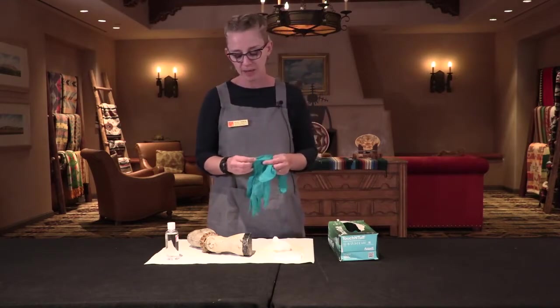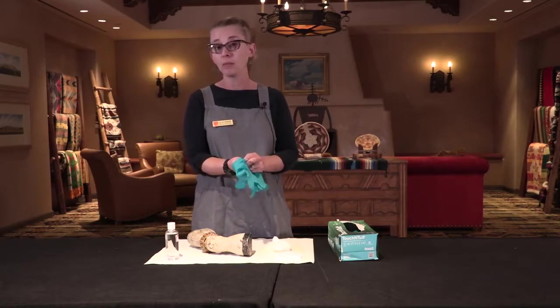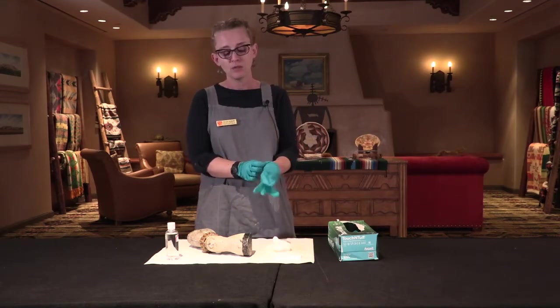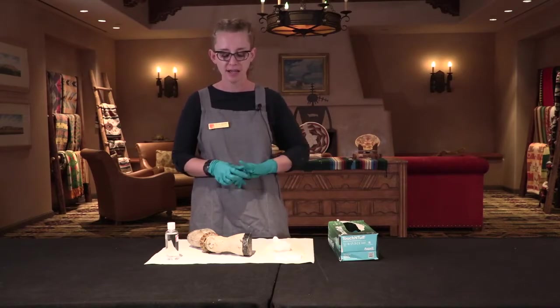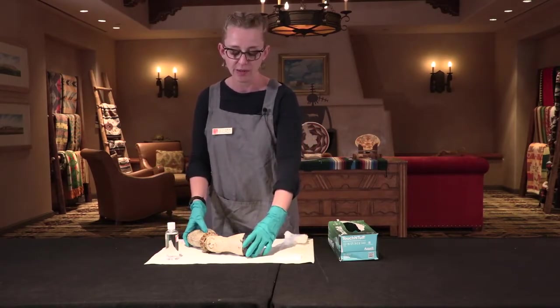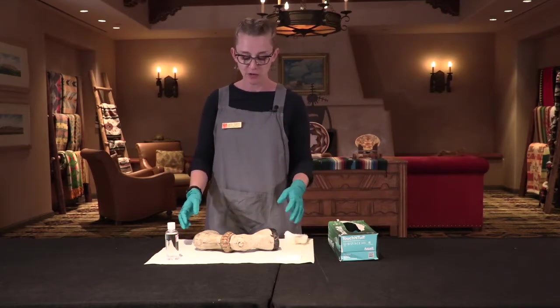The materials most susceptible to insect damage are those most likely to have been treated with pesticides, and that includes fur, feathers, wool, silk, and sometimes hides. Those things are particularly attractive to bugs, and it was common museum policy to treat them with pesticides to prevent bugs from eating them.